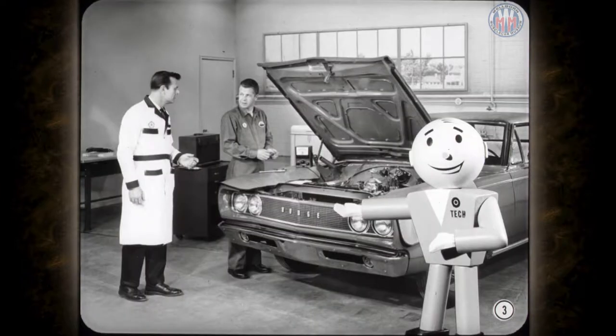Fred is prepping a new car for delivery. He's been checking the ignition system to find the cause of a bad miss. Now the engine's running okay, but he's still not satisfied. Let's move closer so we can find out what's going on.